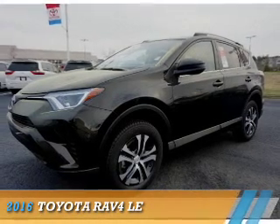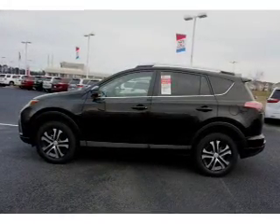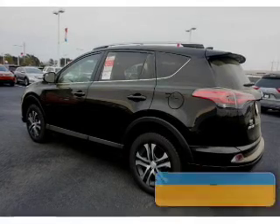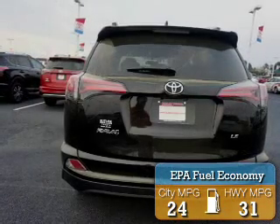Presenting the 2016 Toyota RAV4. It's powered by front-wheel drive, a 2.5-liter four-cylinder engine, and an automatic transmission. Great fuel efficiency saves you money by requiring fewer trips to the gas station.